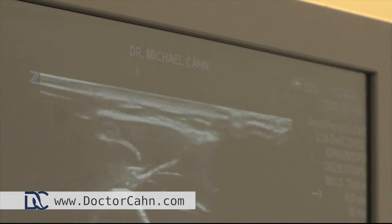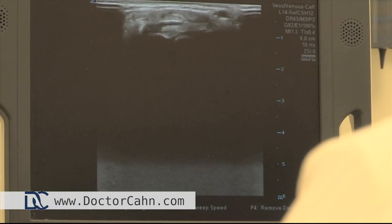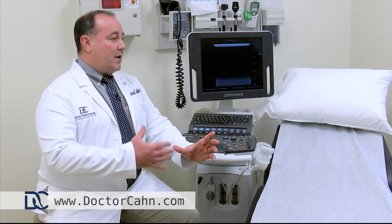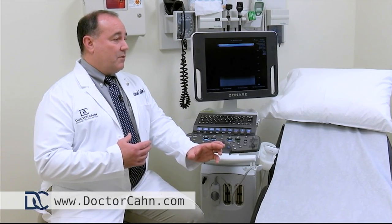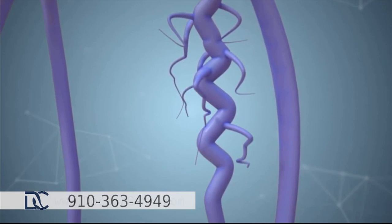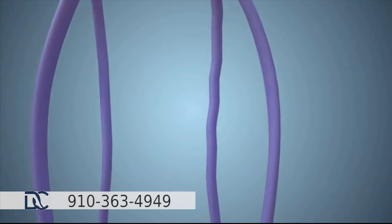We use multiple different technologies in the office, from heat energy to chemical energy to radio frequency energy. The main procedure we use is an endovenous ablation — it basically closes the vein down on the inside by causing some inflammation. We then compress that vein with compression stockings over about a week, and as the body recognizes the vein is no longer working, it starts to absorb it — like absorbing a big bruise.